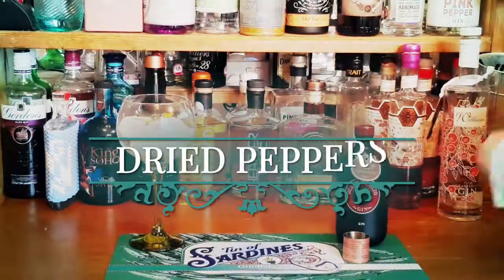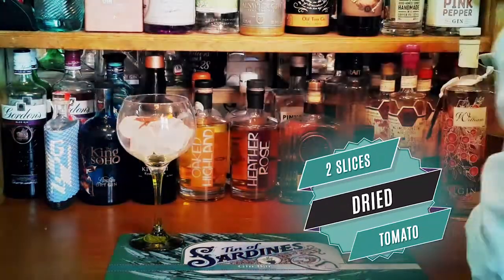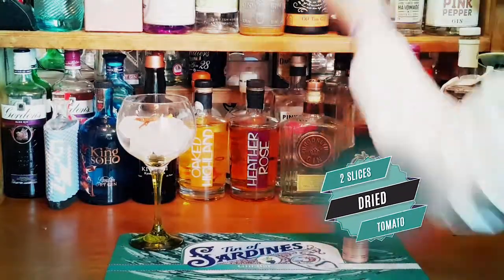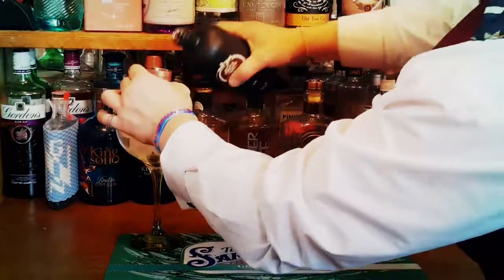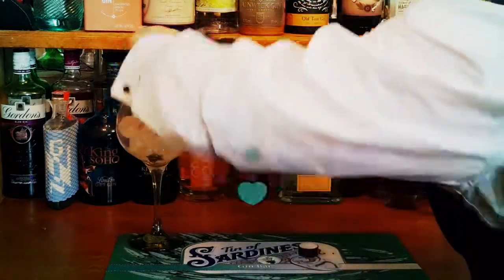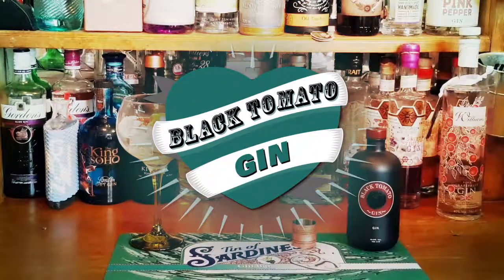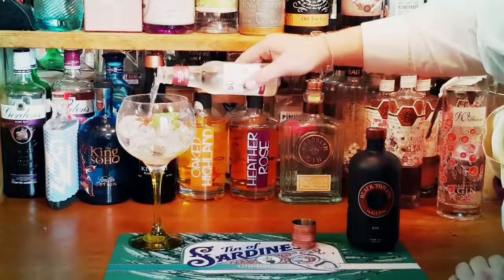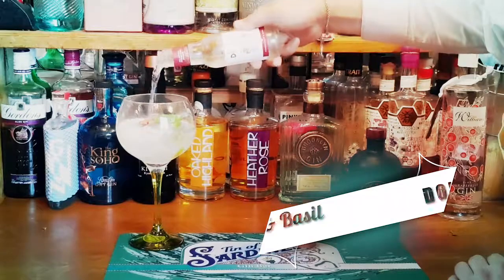We start with a couple of dried peppers and a couple of slices of dried tomato, followed by two fresh slapped basil leaves. In goes the Black Tomato Gin, and the perfect accompaniment is Double Dutch pomegranate and basil tonic.